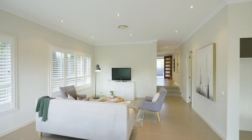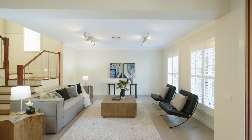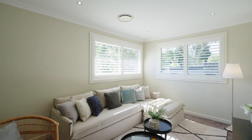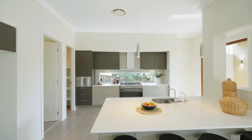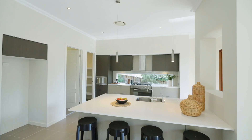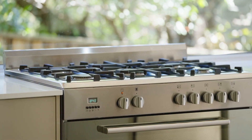Step inside to discover a home designed for both comfort and entertainment. With three distinct living zones, there is ample space for families to enjoy their individual activities whilst cherishing the open plan living that seamlessly connects indoors and outdoors. The luxurious kitchen steals the spotlight, being the heart of the home. Its immense island bench serves as a natural hub, inviting friends and family together.